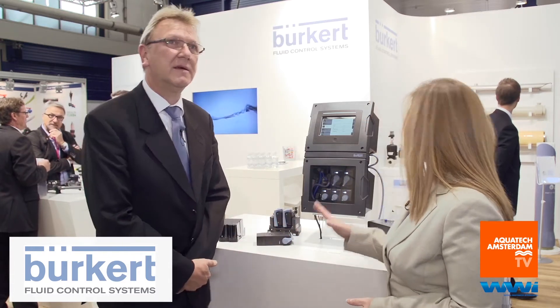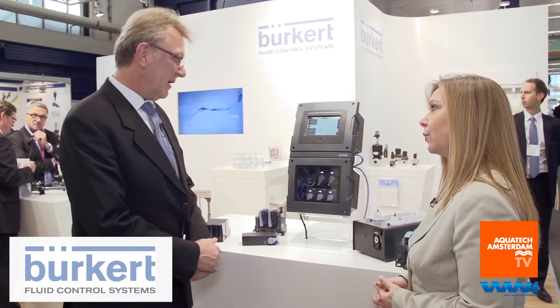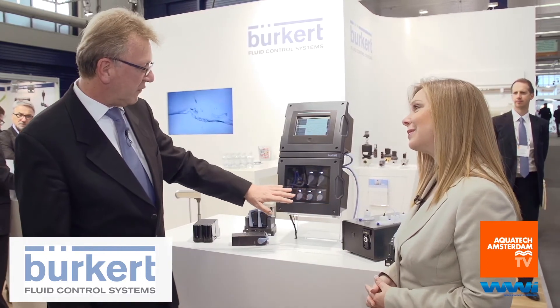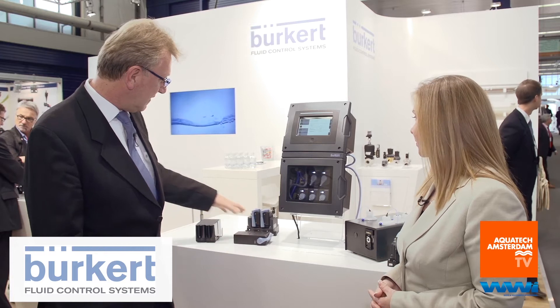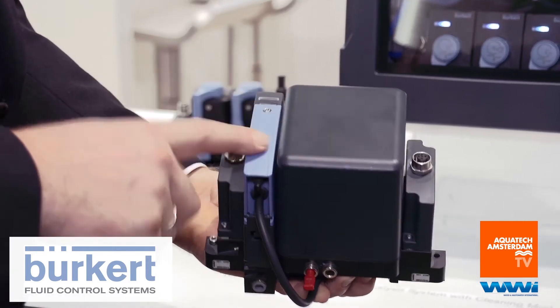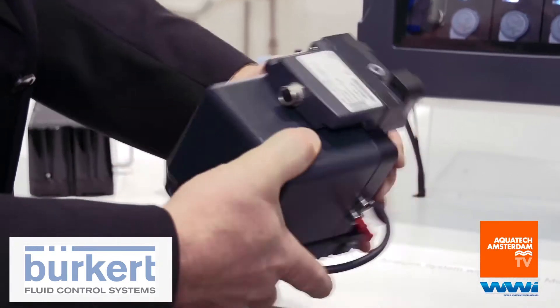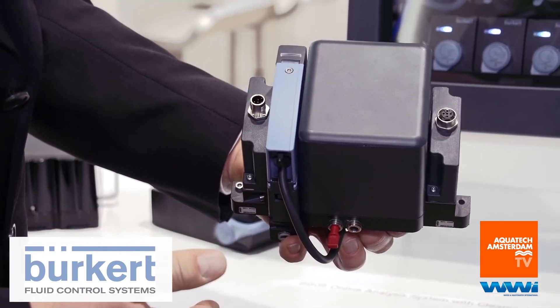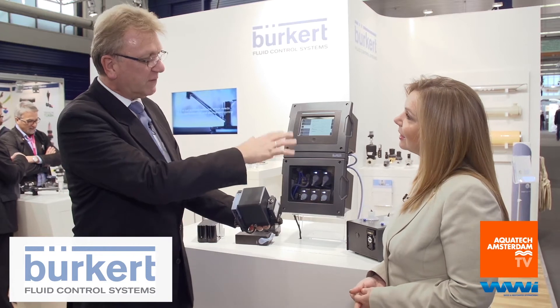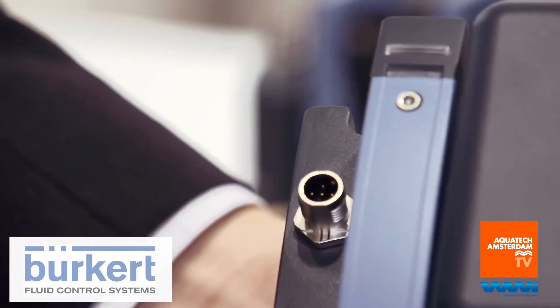There are also some accessories for the system. The turbidity measurement, the SAC, and the flow injection unit are all optical measurements, and for these we need a cleaning system. This is a complete modular system that fits into the overall system. It takes two cleaning solutions, flushes them through the sensor cubes, then flushes water again, and the cubes are cleaned.